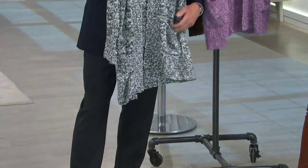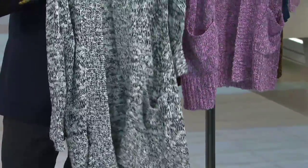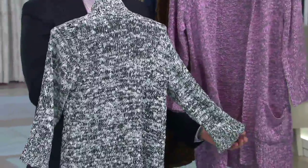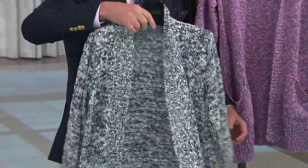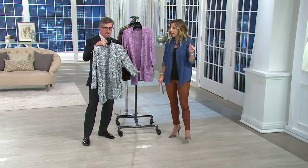It does come with pockets — you can stash tissues, your work ID badge, or your cell phone. This is perfect for Sunday brunches, for being at the house having company over for tea or card club. Wonderful to just run around in. And don't be afraid to use this as a transitional piece into cooler weather.